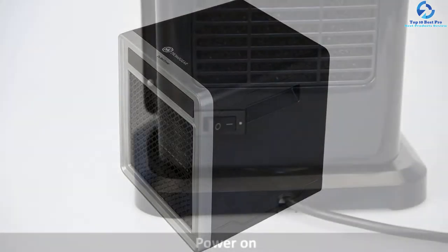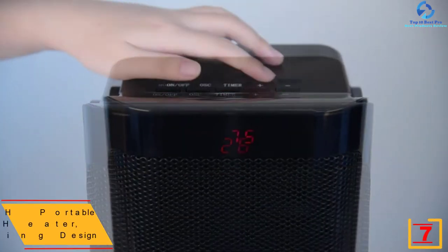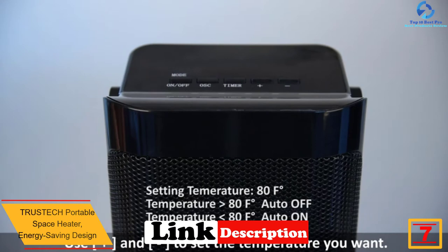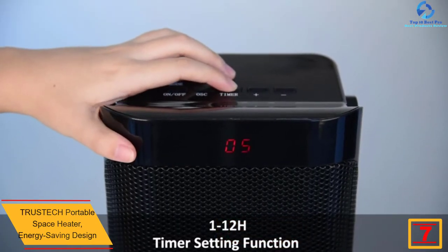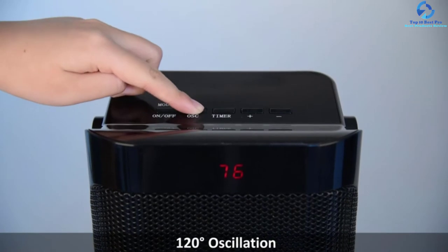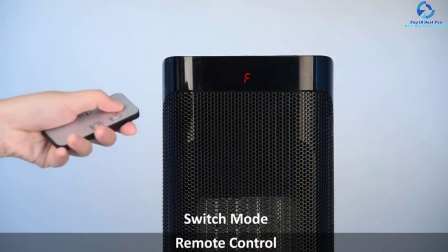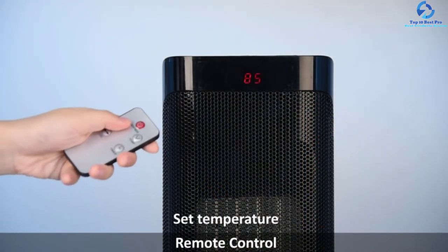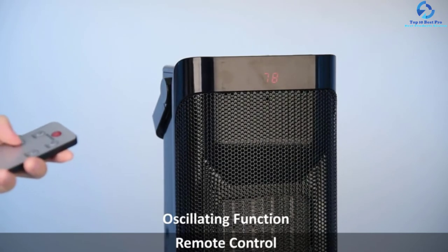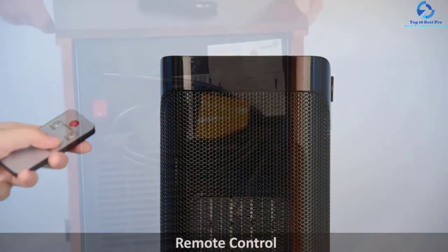At number 7, we have the Trustech Portable Space Heater Energy Saving Design. This space heater offers three heat modes to help maintain room temperature, and has very low power consumption. It automatically shuts off in case of overheating, making it safe to rely on. The LED display allows easy interaction, and the remote control makes operation even easier. It also features an intelligent and programmable thermostat for added convenience.